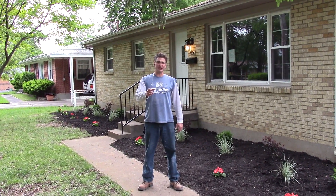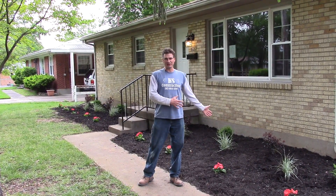Hey everybody, DerberCityFlippers.com, just checking in with you — we've got our landscaping in.